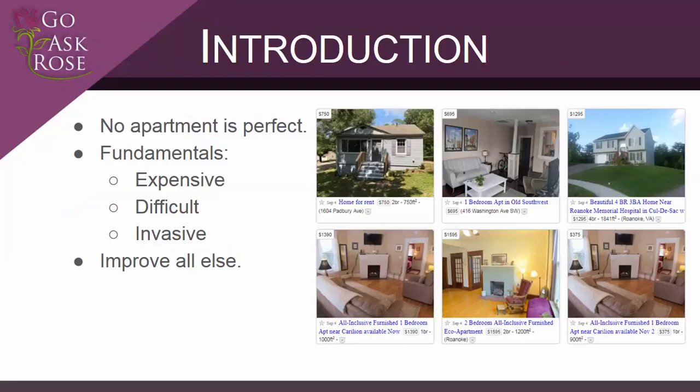Unless your budget is unusually large, none of the apartments in your price range are going to be perfect. We want to ensure that the apartment meets a few basic fundamental requirements for good physical security and not worry too much about the little things we can improve later. We're generally looking for things that are too expensive or too difficult for us or even the landlord to improve.